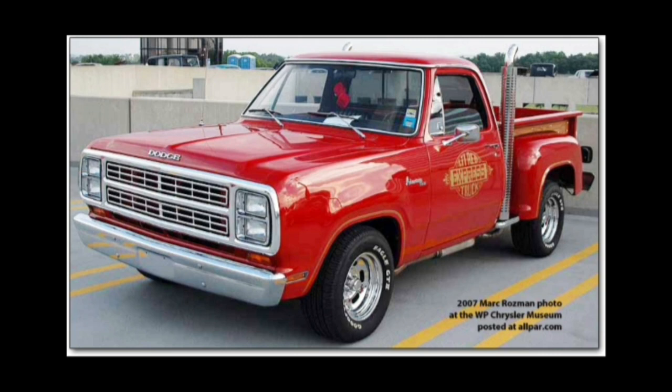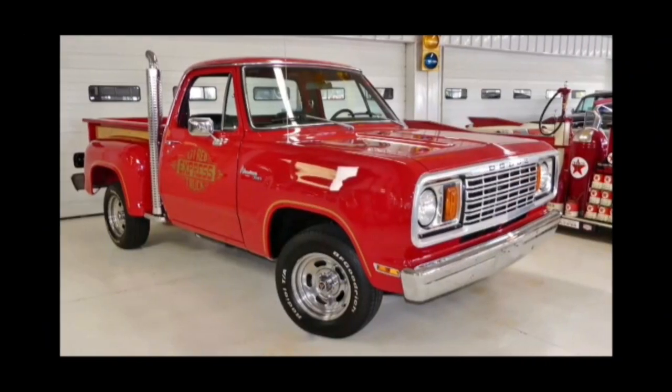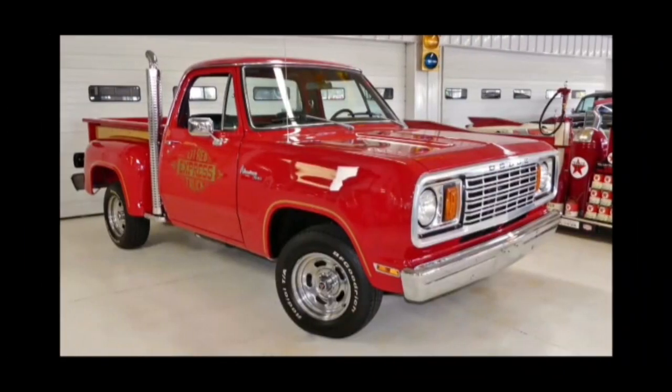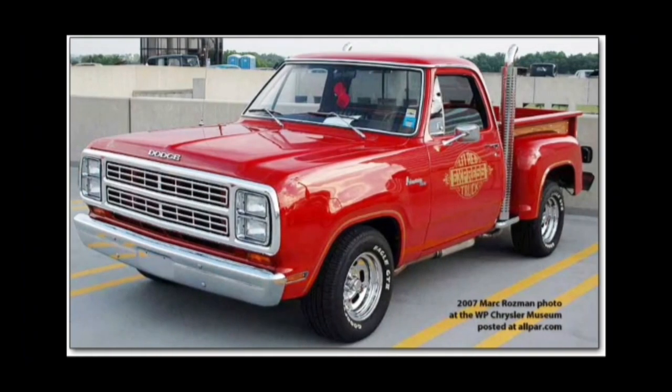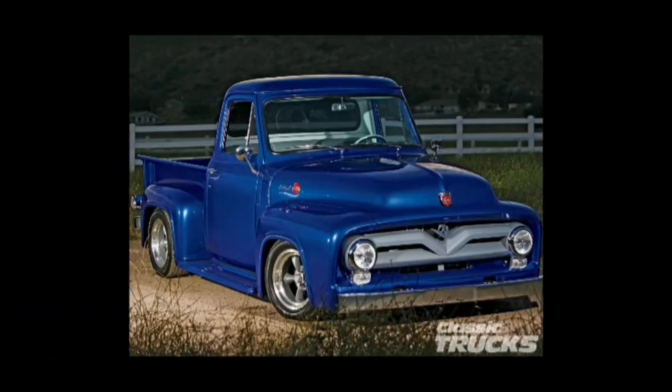That one's a 1978 and this one's a 1979. I think the 1978 would also be cool to have. The only thing I don't really like about it is if you look at the rear wheel wells — they could have made the rear tires a little bigger — but I just think it'd be another cool thing to add to our collection.